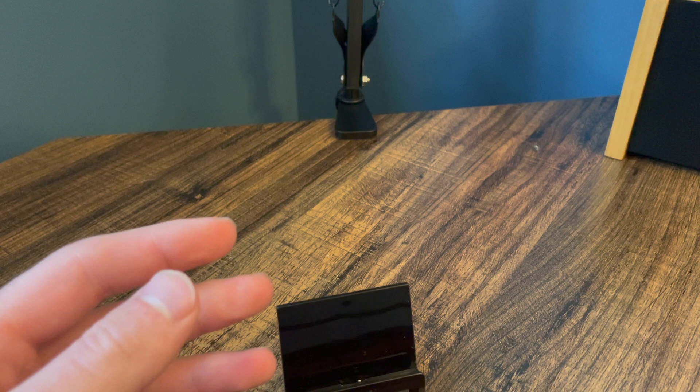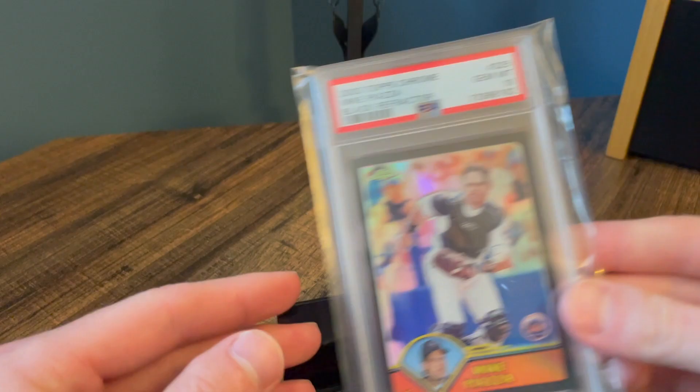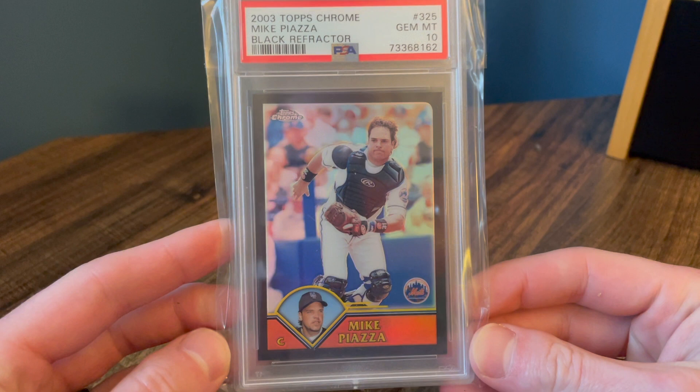Let me know what your favorite card of these top 10 is. Number two — one I just got back recently, but it's a beauty. The Topps Chrome Black, gem mint 10 — super tough cards. These are out of 199. This is one of my favorite sets of 2003 Topps Chrome and the black refractors are just some of my favorites. Really excited about that.